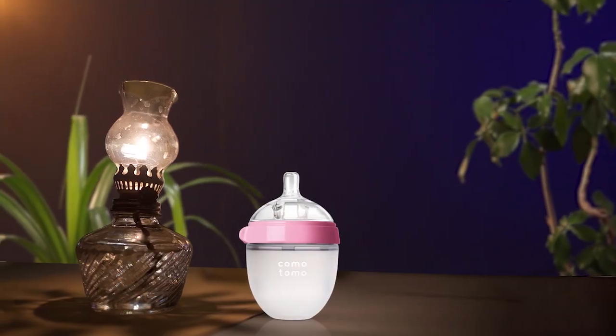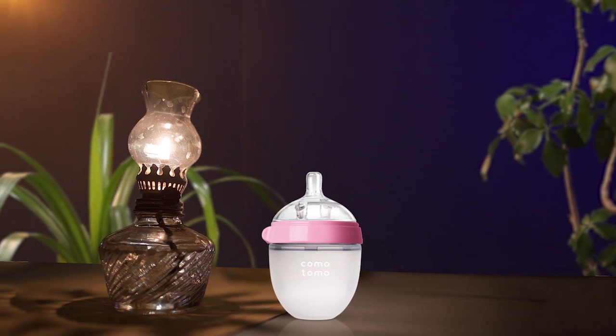Introducing the Komotomo baby bottle, which is a great option for parents looking to make a transition to breastfeeding. This bottle is made of soft silicone, making it comfortable for your baby to touch. The 5 ounce capacity and no drip design make feeding a breeze, and the natural silicone nipple is a great feature.